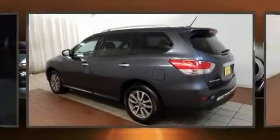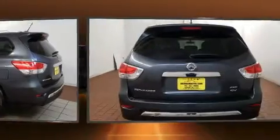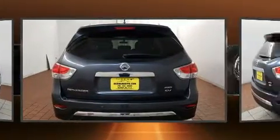The 2014 Nissan Pathfinder. It features an automatic transmission, four-wheel drive, and the 3.5-liter six-cylinder engine.